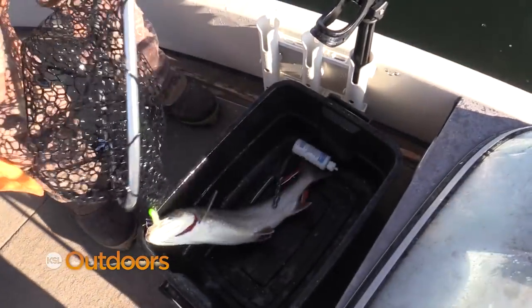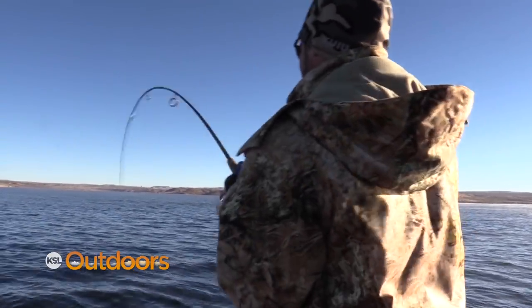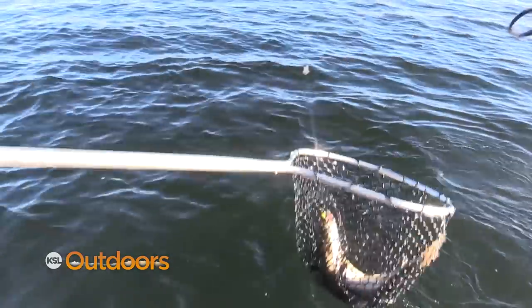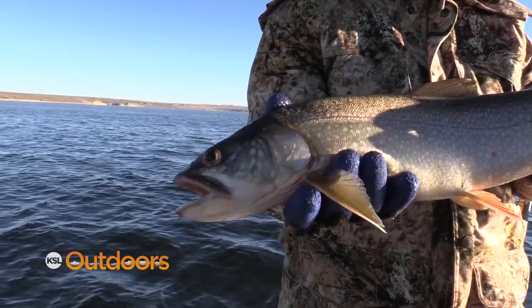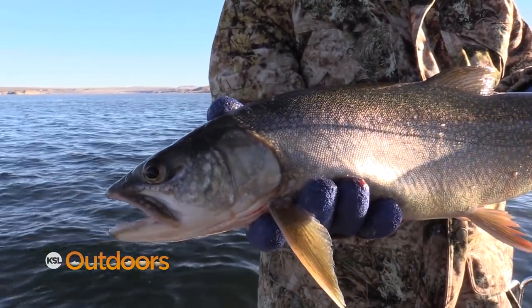Last year we also collected some otoliths — that's the ear bone of the fish — and it's a great structure to collect to do age and growth work. The only time we had done it before was in 1992. In '92, an eight-year-old fish was about 30 and a half inches long, so about 11 pounds. In 2016, that same eight-year-old fish is about 22 inches or three pounds. So we're talking a drastic change in growth rates for the same age of fish.